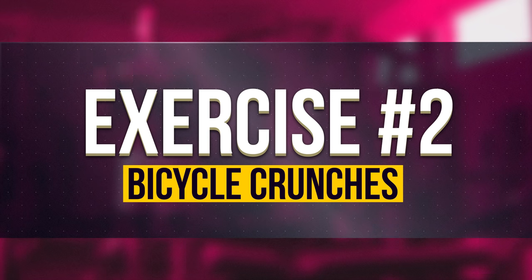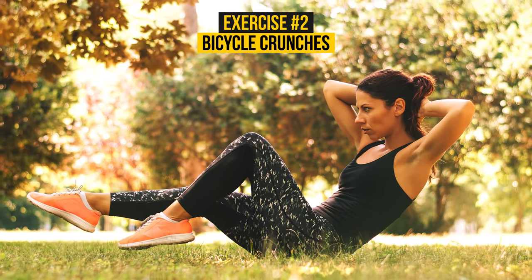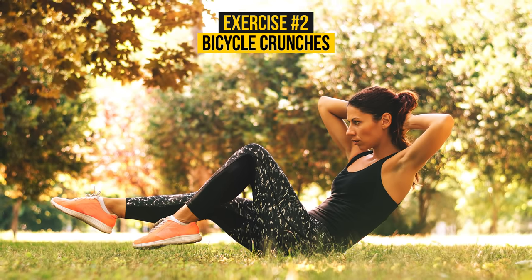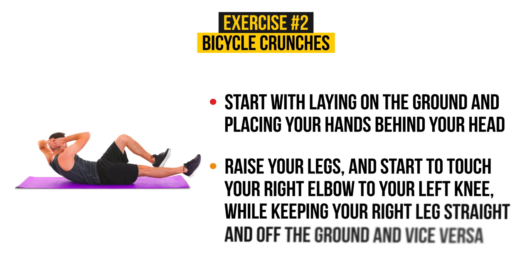Exercise Number 2: Bicycle Crunches. Bicycle crunches are considered to be one of the top most effective abs exercises, and it's not only your abs that are working — your thighs also get a nice workout. Regular workouts with this kind of crunches included leave you with no side fat. Start by laying on the ground and placing your hands behind your head. Then raise your legs and start to touch your right elbow to your left knee, while keeping your right leg straight and off the ground, and vice versa. As you can see from the exercise and its name, it's pretty similar to riding a bike.